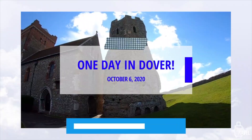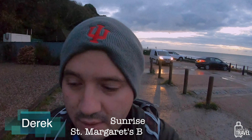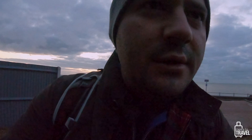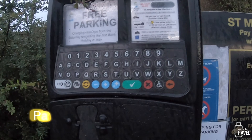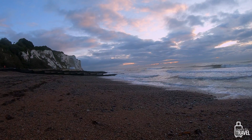We're at St. Margaret's Beach right around sunrise with the White Cliffs of Dover over here. It's 90p per hour to park, so we're going to sort that out quickly. And wow, that is quite lovely.